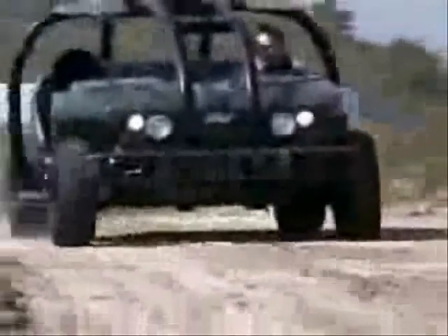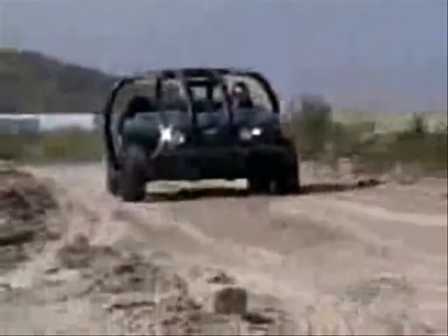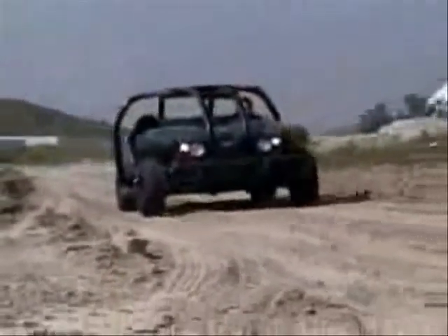It maxes out at 85 miles an hour, or 137 kilometers. But if you crank the wheel at that speed, this puppy will not roll. This thing is like a rocket.